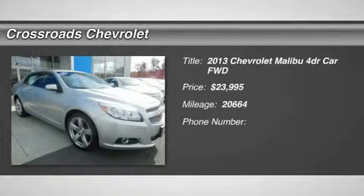Loaded LTZ model with low miles, under 21,000. Features include heated mirrors, power mirrors, integrated turn signal mirrors, and intermittent wipers.